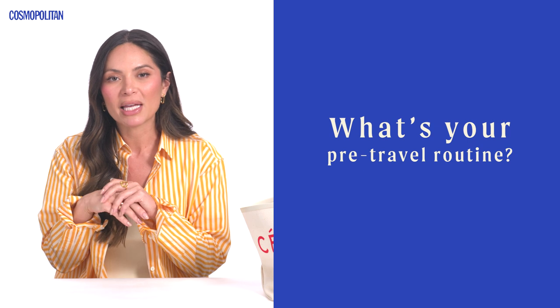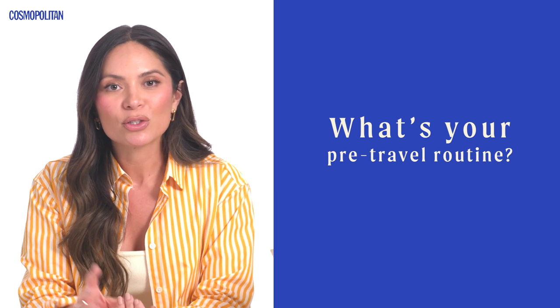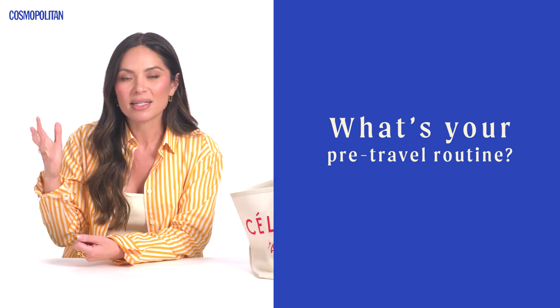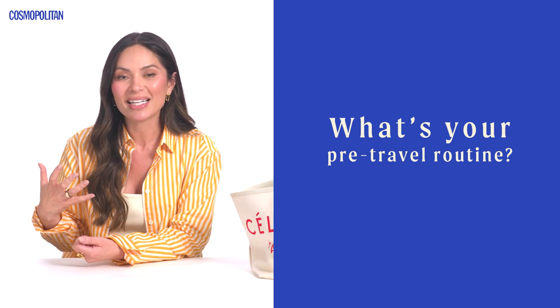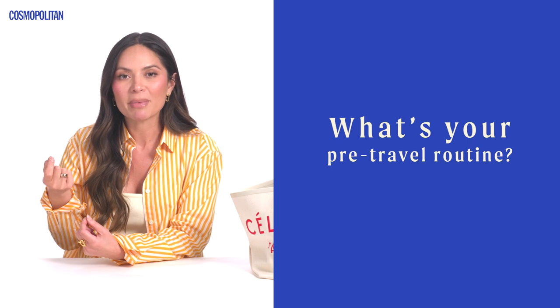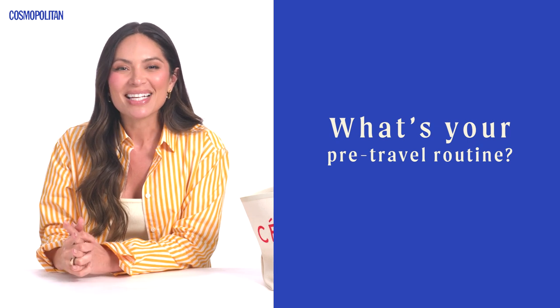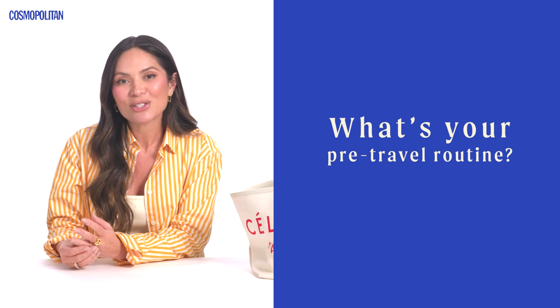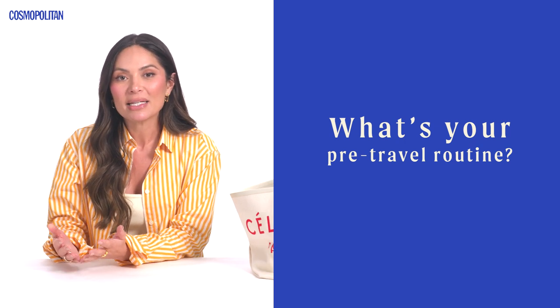Everything seems to get really dry for me on the plane. As soon as I get to the airport, I usually walk to a little newsstand and I always pick up a big bottle of water because I really want to stay hydrated the entire flight. I'll travel with little hydration packs, and I always like to pick up a couple snacks so I have my favorite things to eat.